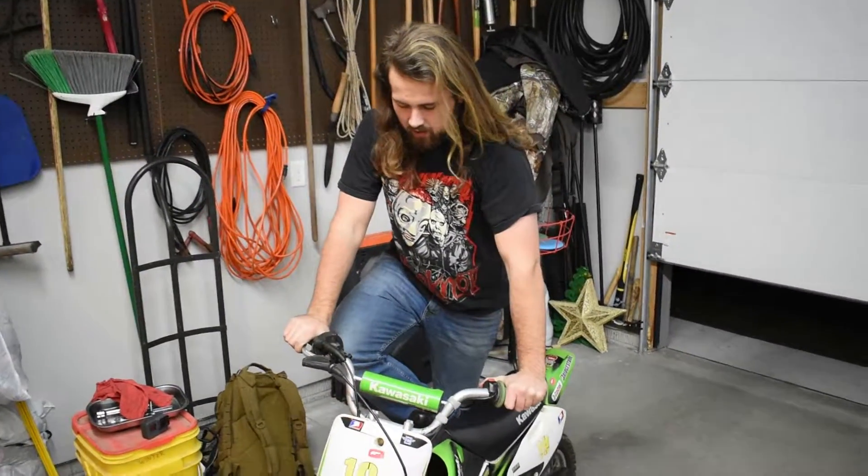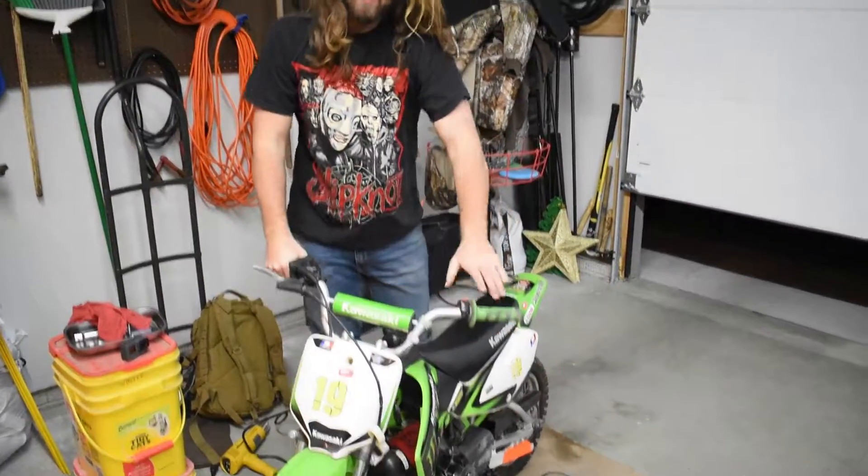We got it to start. The carb's back on there, everything's hooked up, and as you can see it runs now.